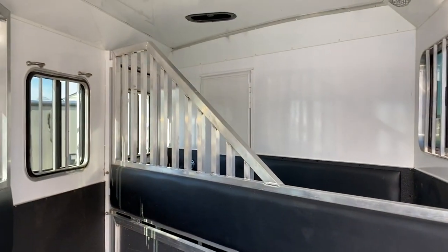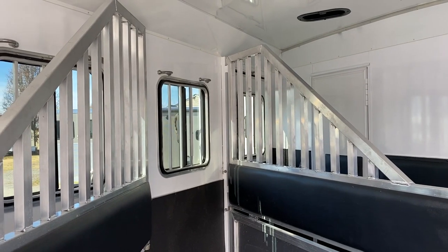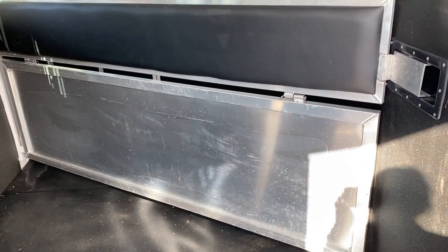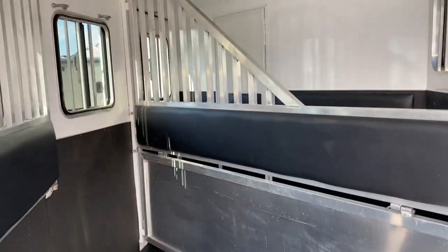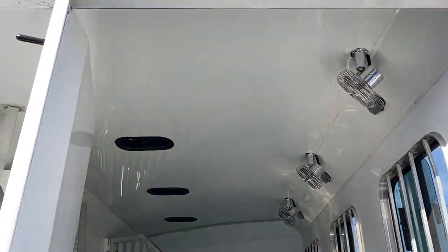Lower divider as well. These are airflow dividers, which is nice. This has got some nice options in the horse box: airflow dividers, lower divider, padded dividers, aluminum dividers, fully lined and insulated with fans.